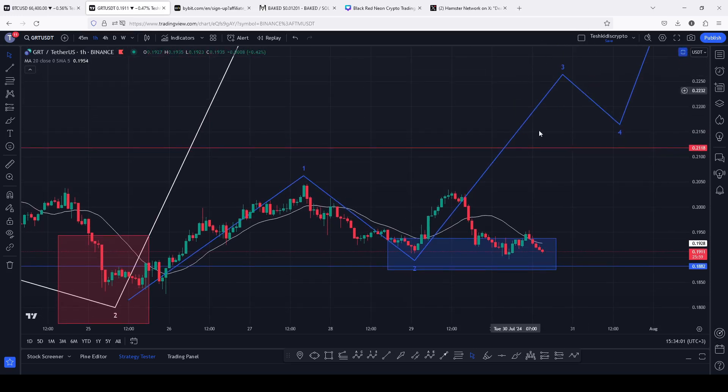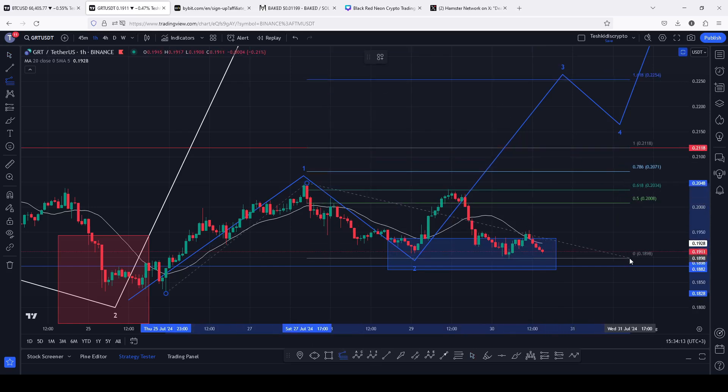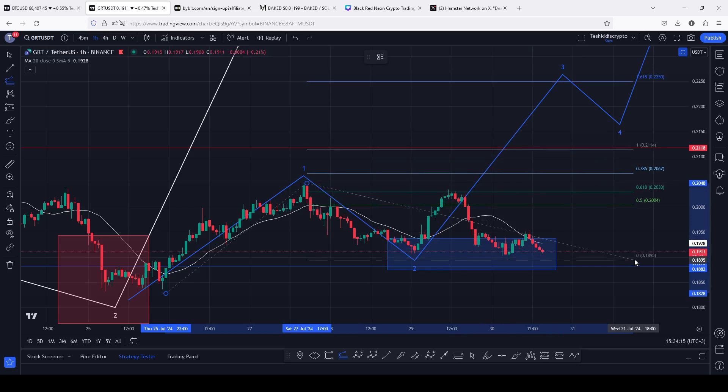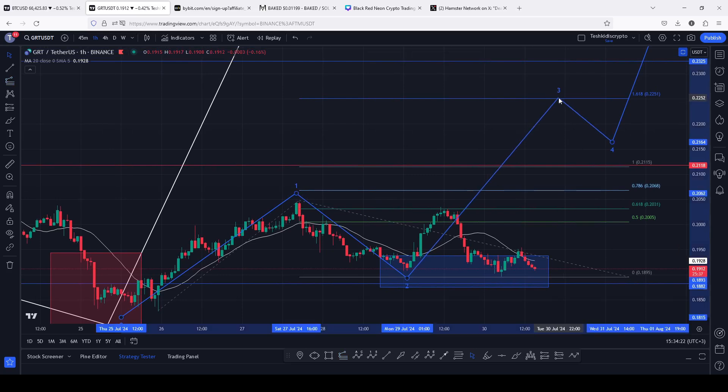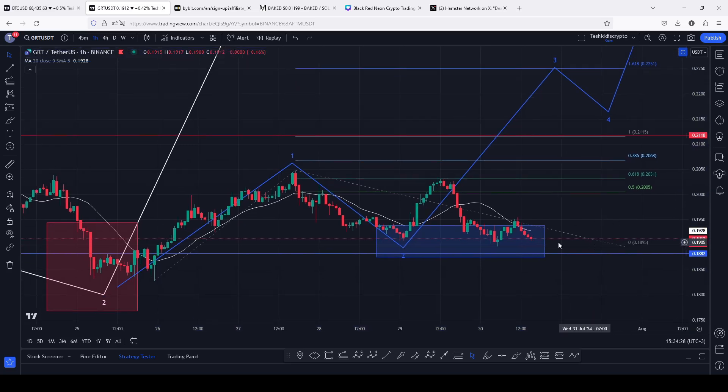The minimum target areas for the 8012 count 3 to the upside can be given by connecting the trend-based Fibonacci from the low of the first wave to the high of that 8012 count 1, then dragging the fibs to the current low in this 8012 count 2, giving me a minimum target area at fib level 1.618, which perfectly lies above the 0.2251.